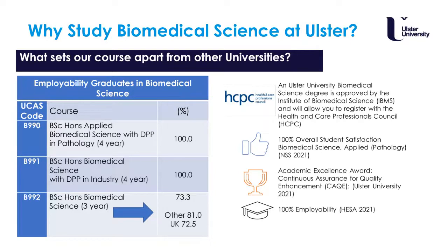At Ulster University we can certainly prepare you to be one of these biomedical scientists. All our biomedical science programmes are approved by accredited bodies such as the IBMS — the Institute of Biomedical Science — and the HCPC — the Health and Care Professions Council. Not every university has accredited biomedical science programmes, so this is quite unique to us. We are also the only university in Northern Ireland which provides a placement year in biomedical science.